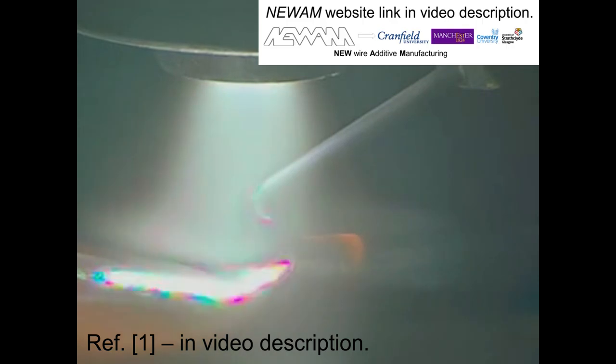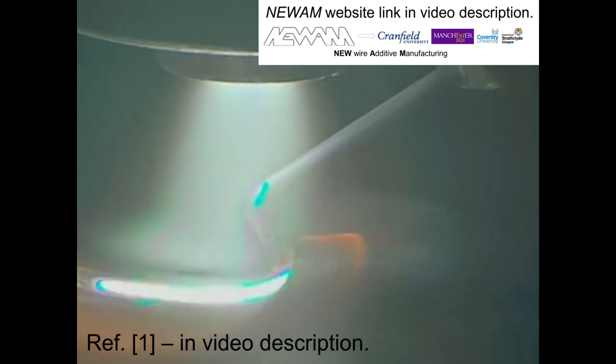In the paper we published recently through the new WAM project, we directly compared the as-deposited microstructures of Ti6-4 and Ti6-242 built with high deposition rate wire arc additive manufacturing, or WAM, and discussed the implications this has on AM alloy selection. First, let's look at the Ti6-242 WAM deposit.